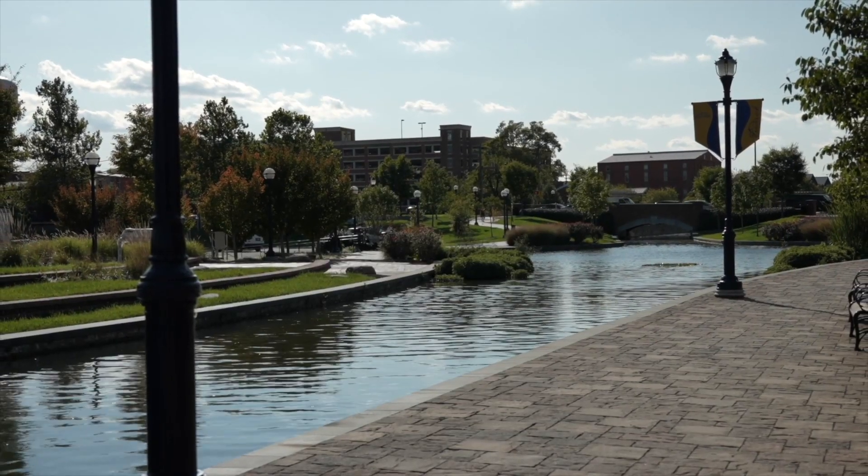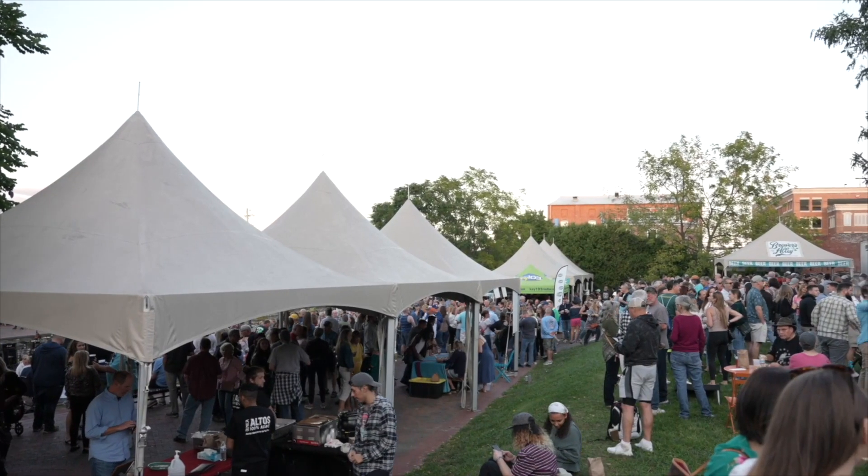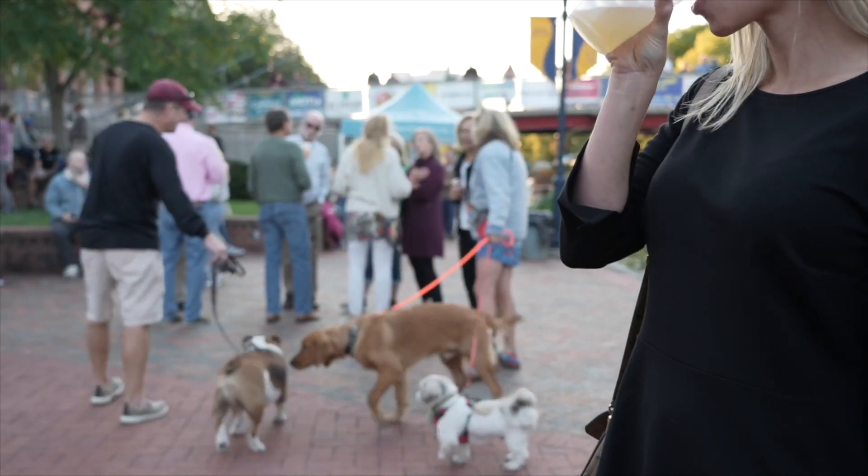Now let's kick it over to Kelly to explore downtown Frederick. Here we are in the heart of downtown. Carroll Creek offers beautiful views, shopping, dining, breweries, and more. It's the hot spot every Thursday night during the summer where you can enjoy an outdoor happy hour with live music at Alive at Five.